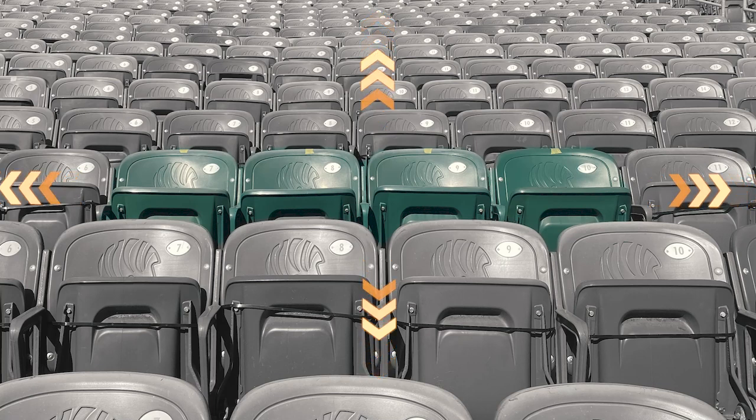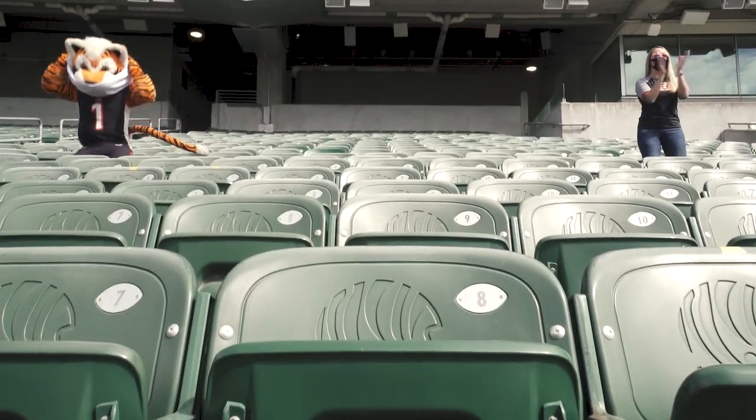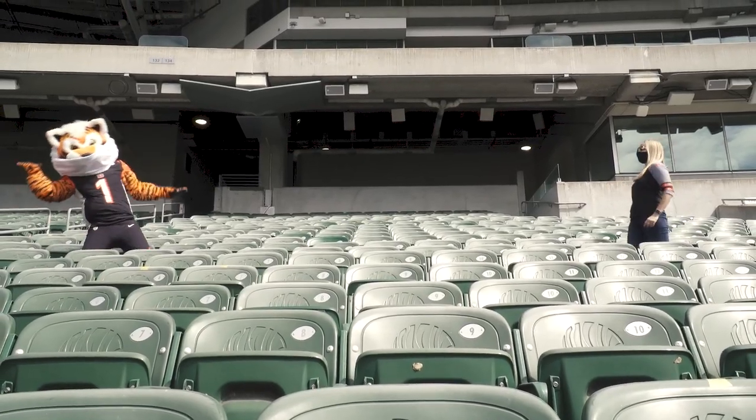As you get to your seats, you'll see surrounding seats are disabled to maintain six feet of distance between parties or pods. It's important to stay with your party in your assigned pod of seats while watching the game. Remember, masks are required at all times unless actively eating or drinking.